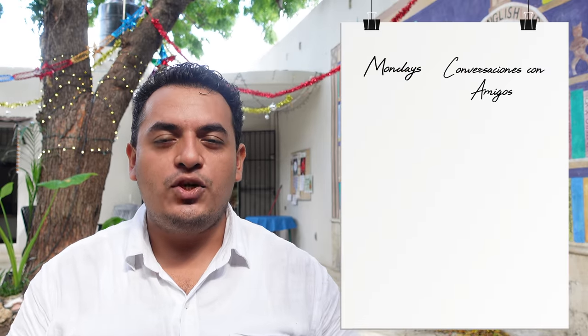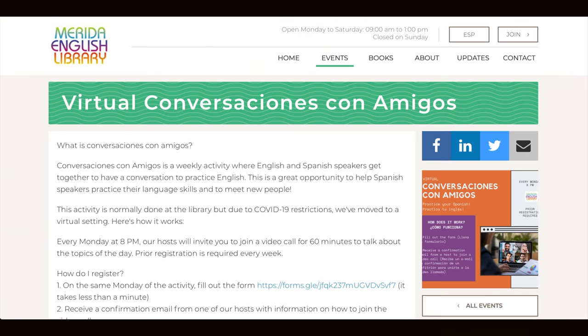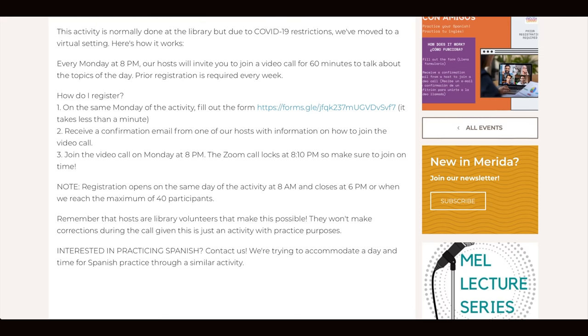On Mondays during this year we have Conversaciones con Amigos. It's a great chance for local people to connect — normally online — and practice talking with different hosts who are volunteers of the library. Now in 2022 we're having Conversaciones con Amigos here in person at the library. It's a language exchange where everybody practices interchanging their histories and languages with native English speakers. We try to match levels so we can have a nice conversation at each table, and it's always a good opportunity to exchange English for Spanish and vice versa.